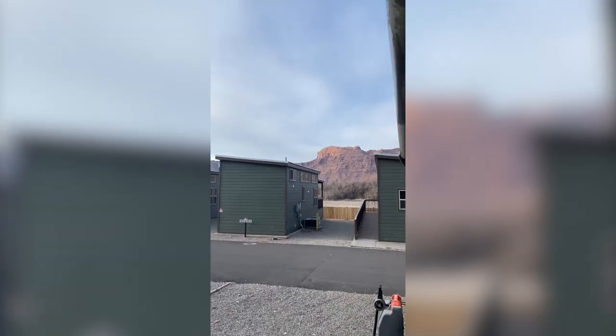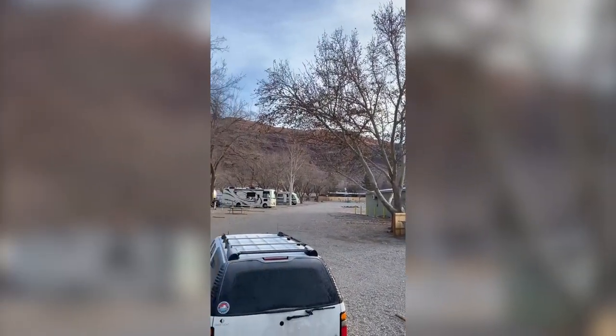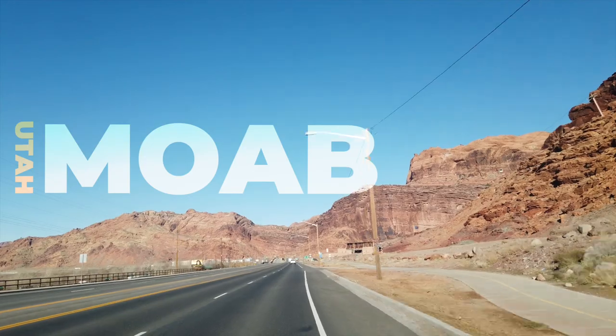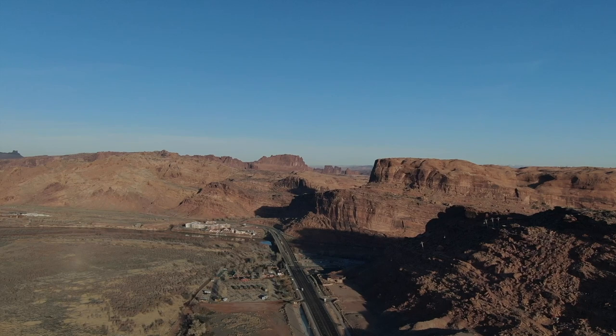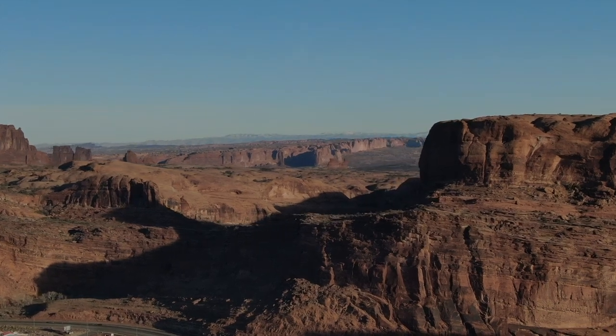We just got to our campground in Moab - it was dark and we got a late start. Now in the morning we get to see the beautiful scenery. We are headed to Arches National Park and we are so excited. We showed up late last night in the dark and now we're just sipping on sunshine.